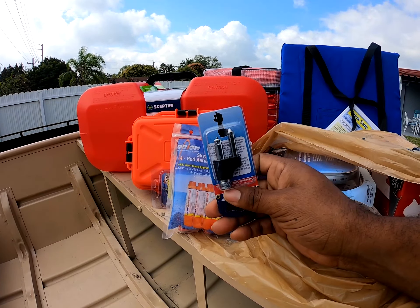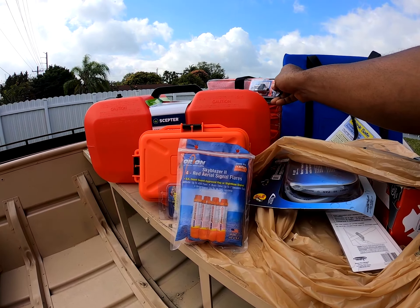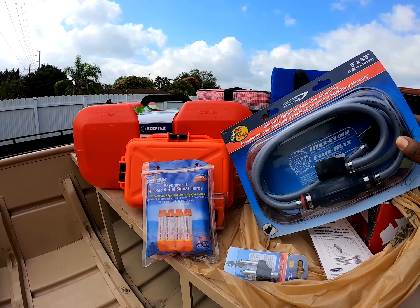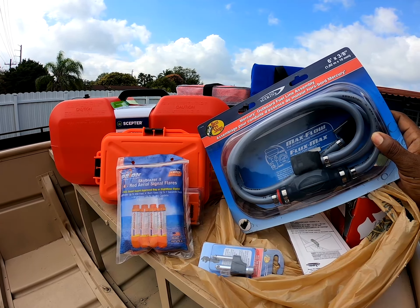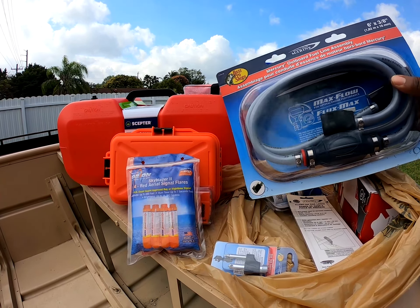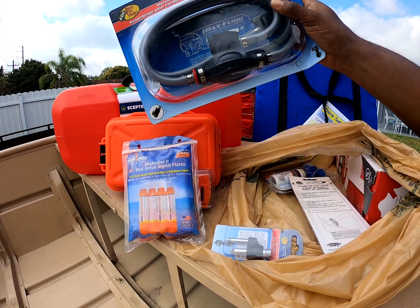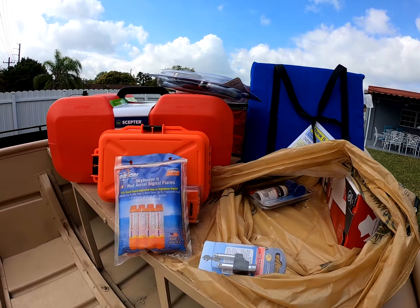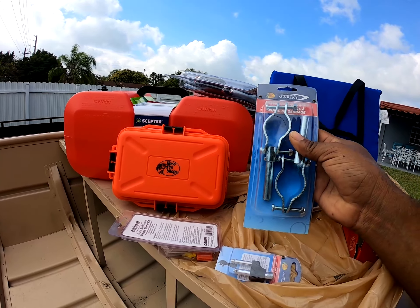I got this here — it hooks to the gas tank so I can hook up the hose. This is a Mercury hose that should hook to my motor. Hopefully I didn't get the wrong thing, but it does say Mercury so hopefully that works.